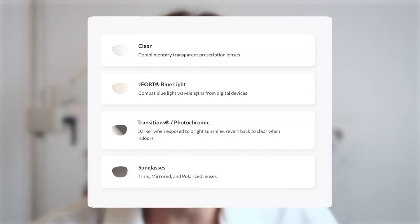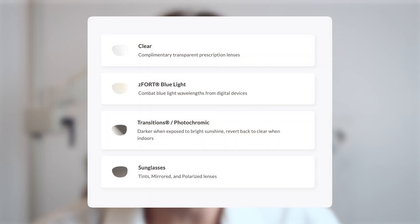Want to change up your look but don't need glasses? You can also get a pair with non-prescription lenses. You can get even more out of your lenses with scratch-resistant and anti-glare coatings, and tailor them to your lifestyle needs with tints, transitions, mirror finish, polarisation, or Z-Fort blue light block.